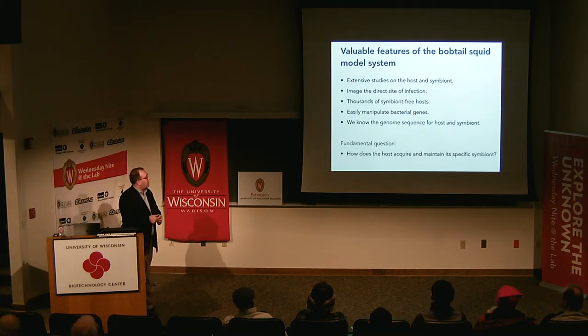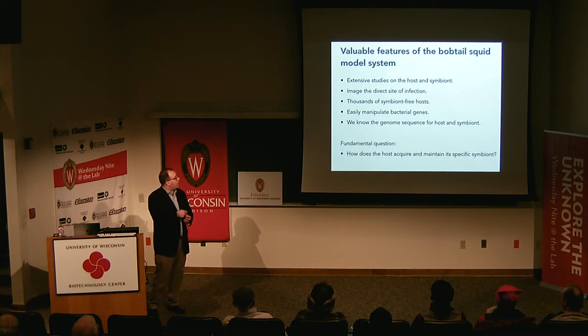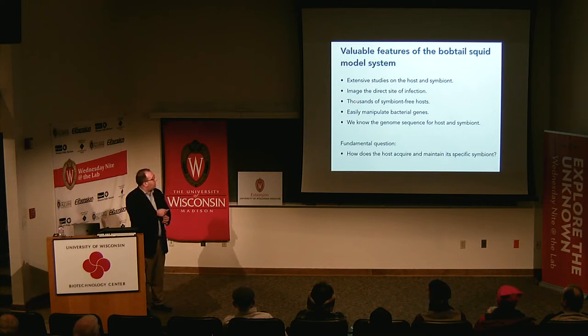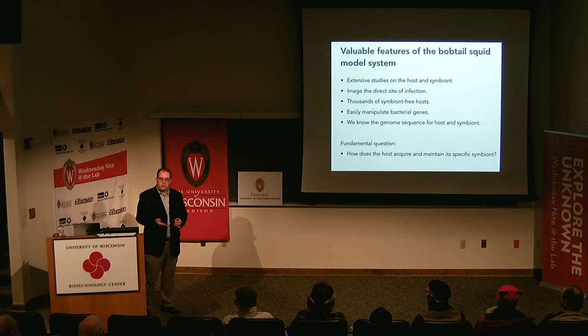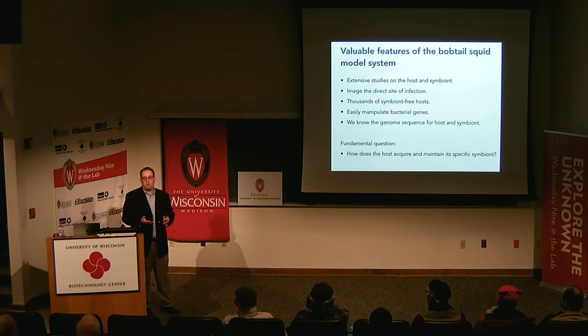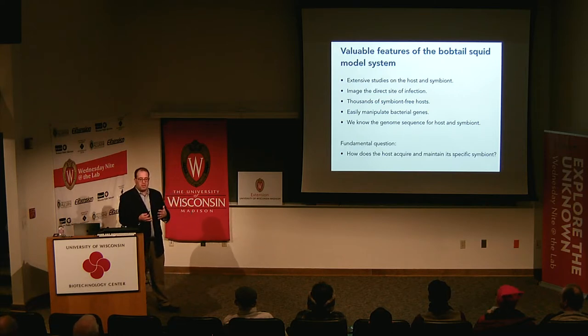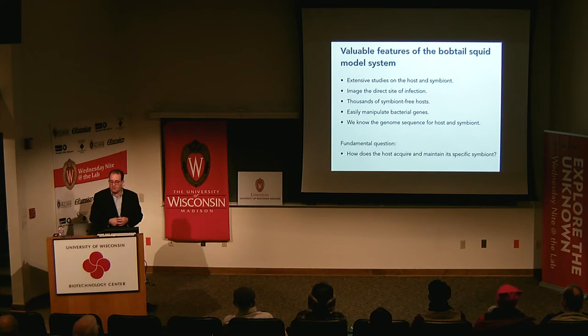There have been extensive studies on the host and symbiont spearheaded by Ned Ruby and Margaret McFall-Nye over the past 30 years. We can image directly the site of infection. Although we add bacteria to the seawater, within three hours every animal has acquired the bacteria — it's a very efficient process. We can get thousands of symbiont-free hosts from just a dozen or so adult animals. We can easily manipulate bacterial genes, and we know the whole genome sequence of the symbiont and, more recently, the host. The fundamental question driving all of this is how does the host acquire and maintain its specific symbiont.